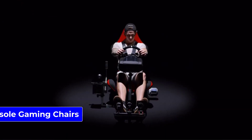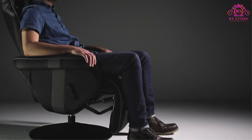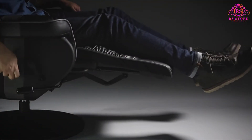Are you looking for the best console gaming chairs? Welcome to the RS Store channel. Today in this video, we are going to show some of the best console gaming chairs that are best sold and reviewed in the last couple of months on Amazon.